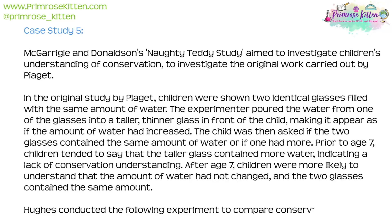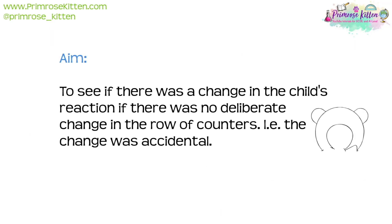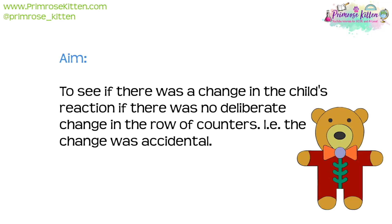Hughes conducted the following experiment to compare conservation skills in children. Their aim was to see if there was a change in the child's reaction if there was no deliberate change in the row of counters — that is, if the change was accidental.